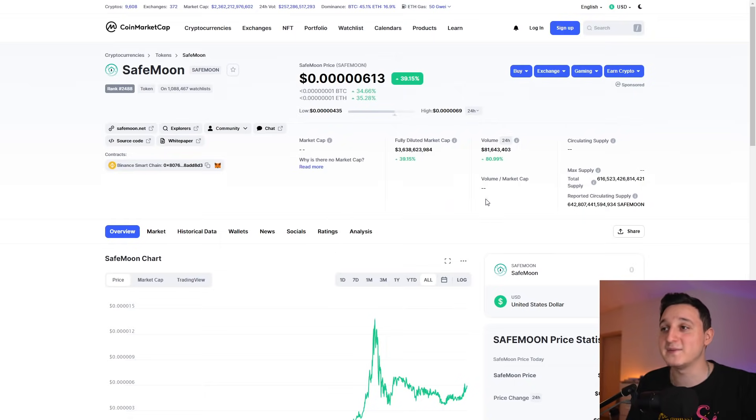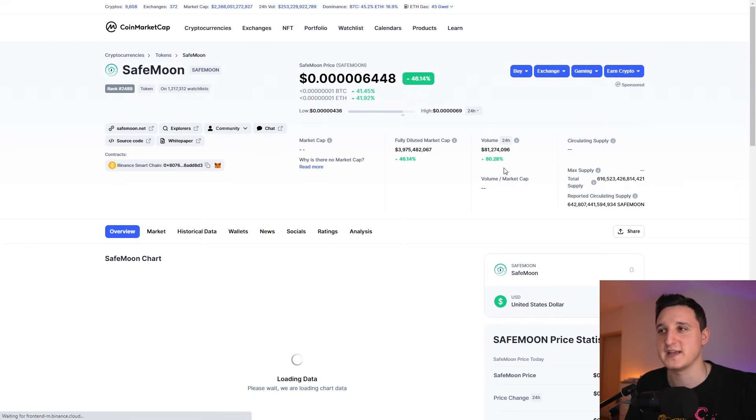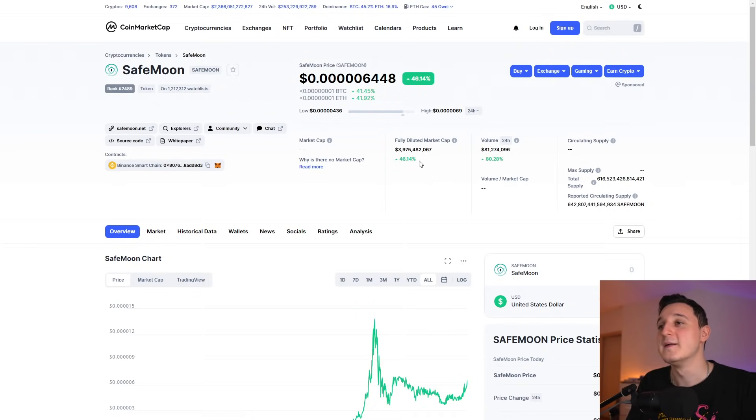On CoinMarketCap, the volume has increased by 80% — about 81 million volume. The fully diluted market cap is all the way at 3.9 billion with a 52% increase. That's insane to see.